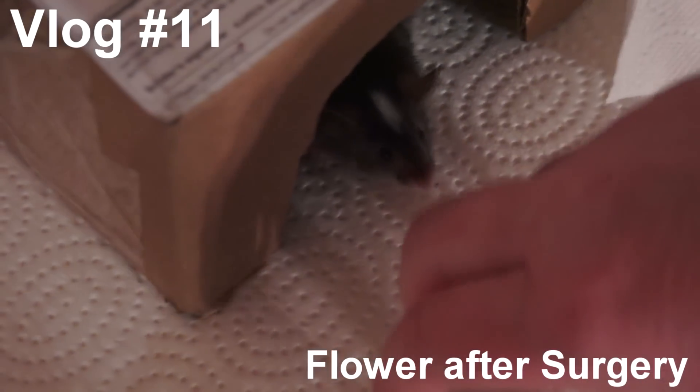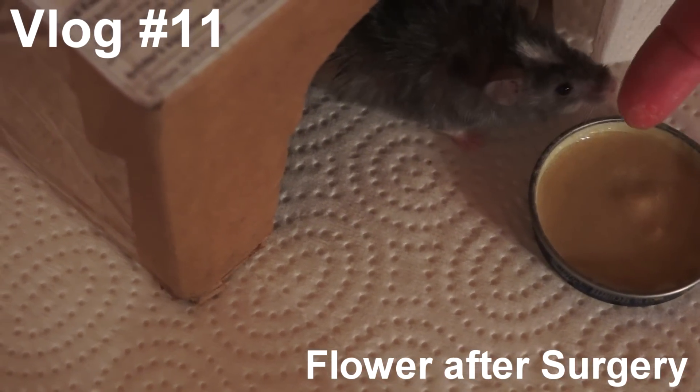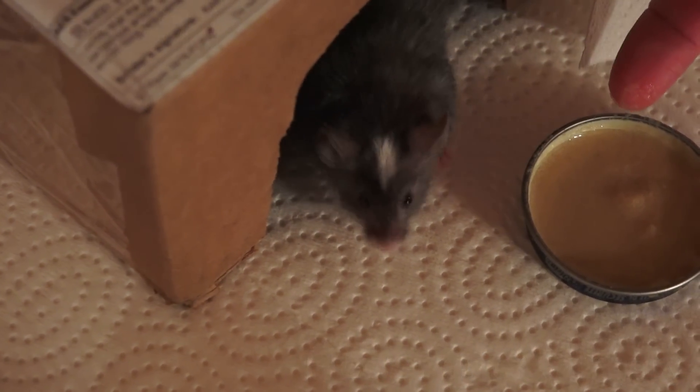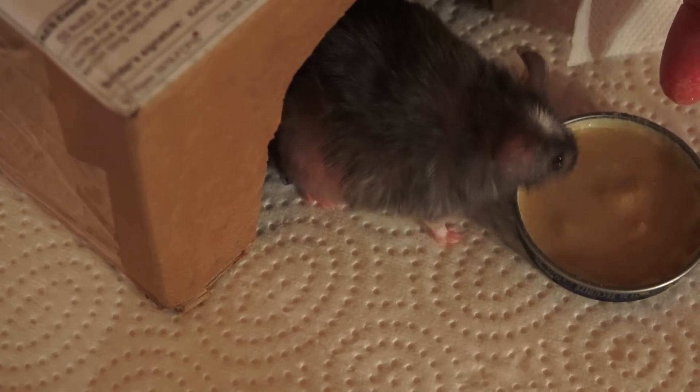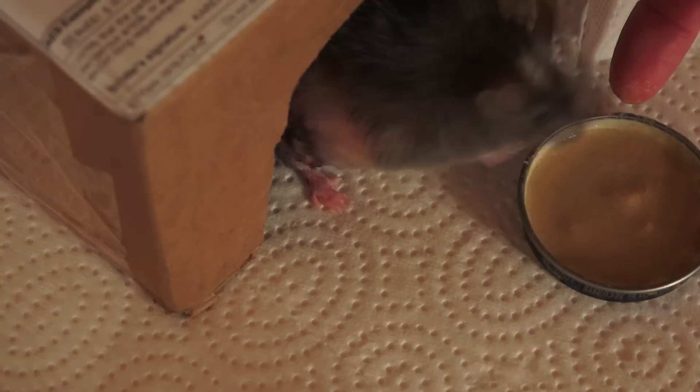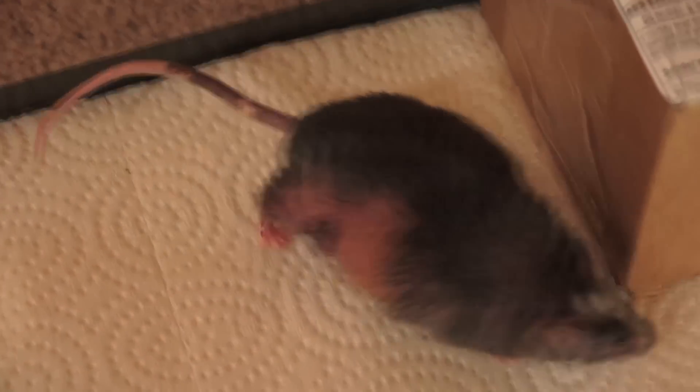Let's see if Fatness would like some cereal. She does — just drank a little bit. How are you feeling, Fatness? A little fatty.